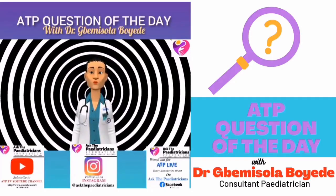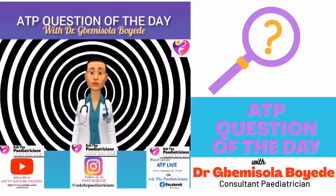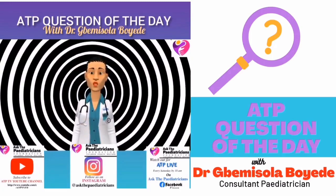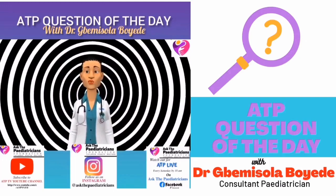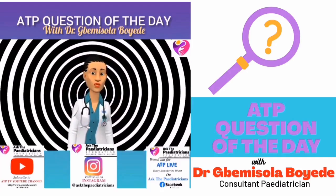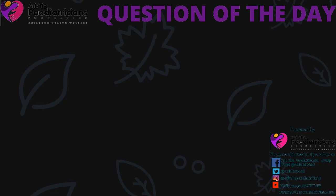Hello there, how are you today? This is to specially welcome you to the ATP Question of the Day. This amazing feature was put together by Ask the Pediatricians Foundation as a platform to answer some of the frequently asked questions by moms and dads pertaining to child healthcare. Dr. Bemisola, who is a consultant pediatrician and the founder of the foundation, will be addressing these questions herself. So relax, grab a pen and a drink as we enlighten the world.